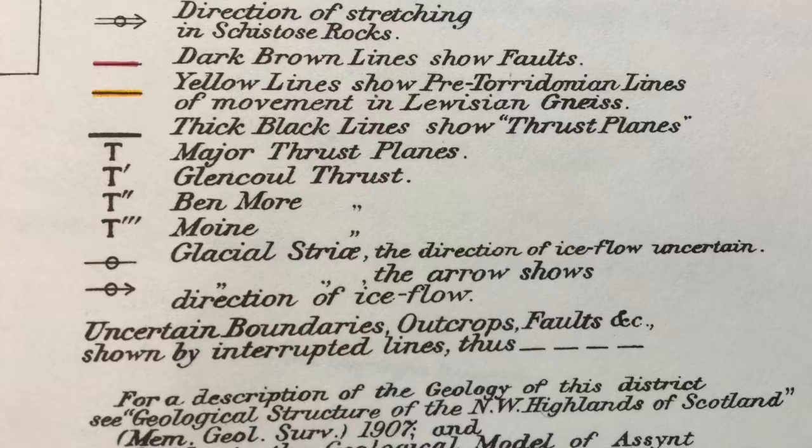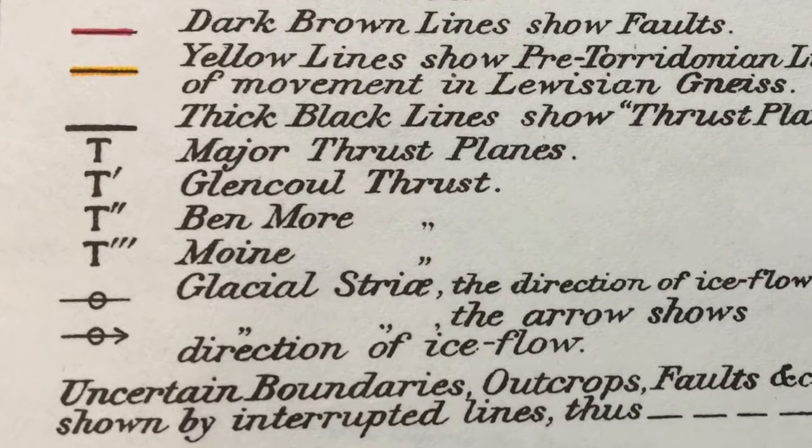This map is great because the interpretations of the original surveyors are shown really clearly in their wonderful cross sections. The map itself wears its interpretation very lightly — there are no great thrust names labelled across the map; you have to look at the key to find their nomenclature. Which means that students can build their own interpretations and draw their own cross sections when they come to use this for training purposes.